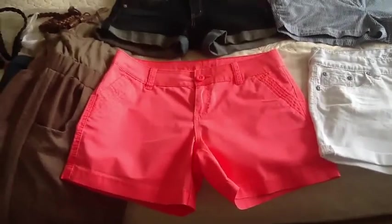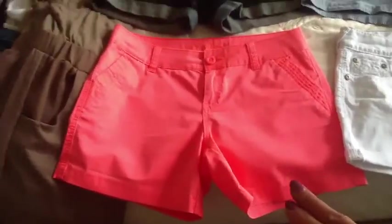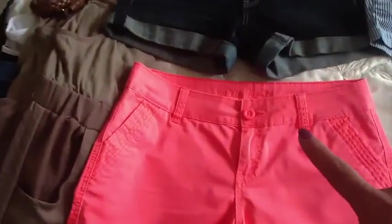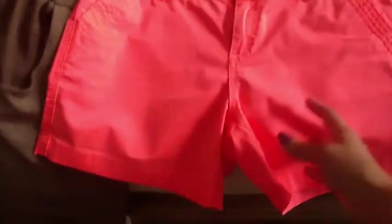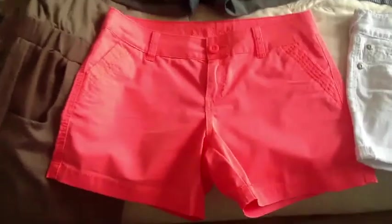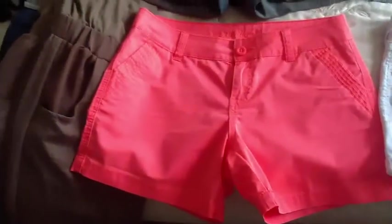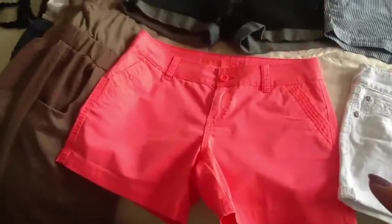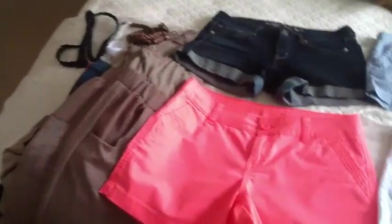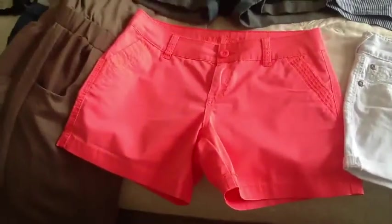Now I'm going to show you my shorts. These first ones here are a coral color short from Maurice's — I really love Maurice's. They're a basic short with about a three and a half to four inch inseam, so they're not super short but not really long either — they fit just above mid-thigh. I've been wearing these quite a bit, paired with my black tank top and also with the blue and white striped t-shirt.